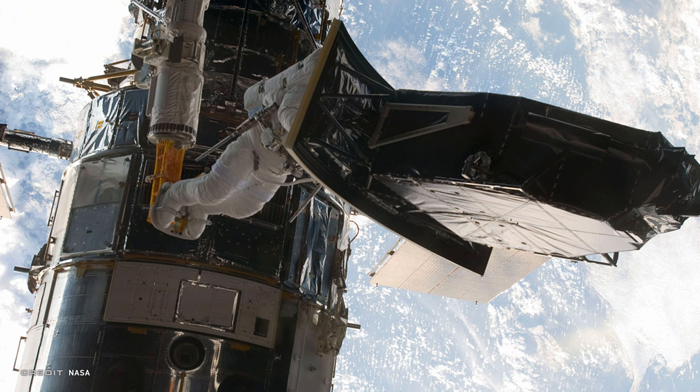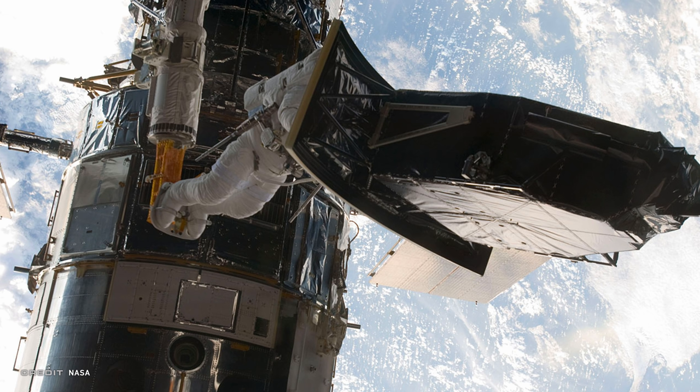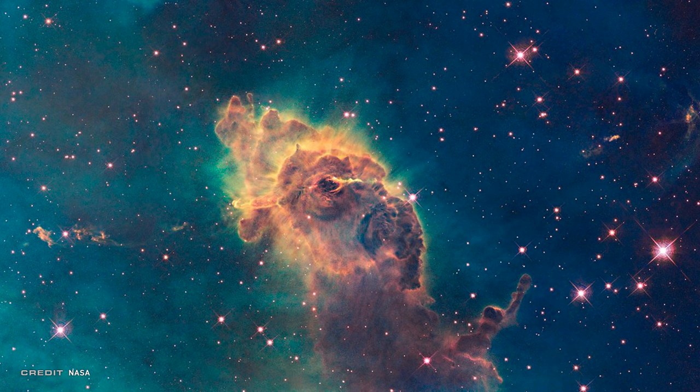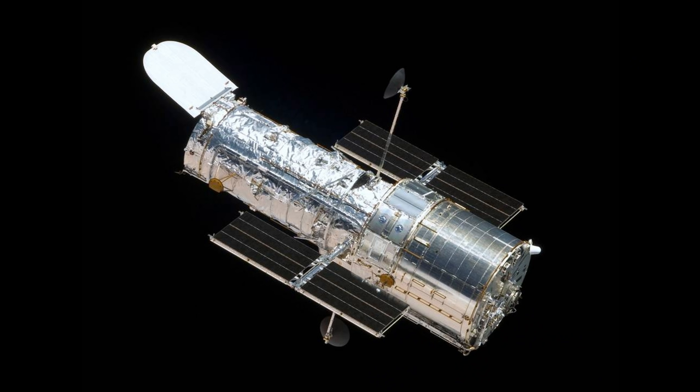Wide Field Camera 3 was installed on Hubble during the last servicing mission in May of 2009. It has taken over 240,000 observations to date and is the most used instrument on Hubble's current complement of sensors. There have been over 2,000 peer-reviewed published papers from just the data on this one sensor alone. Much like a JPL-designed Martian rover, Hubble is in its 29th year of its 15-year designed lifetime.